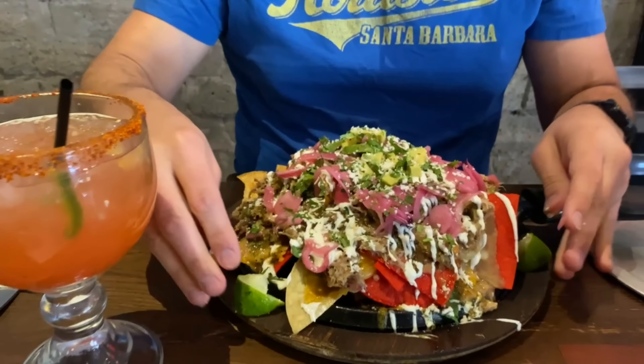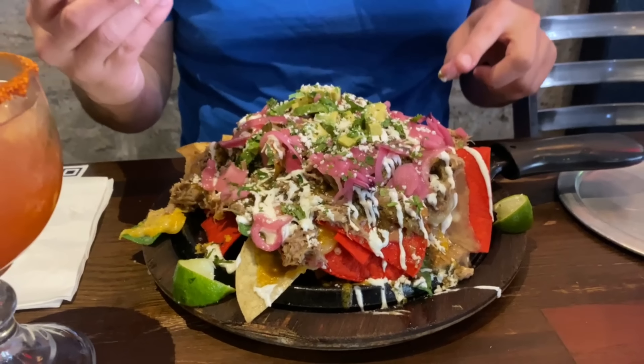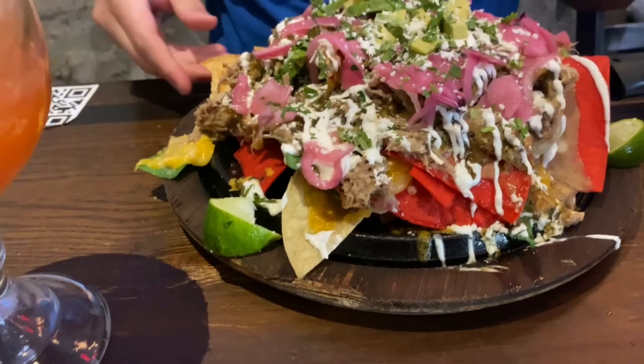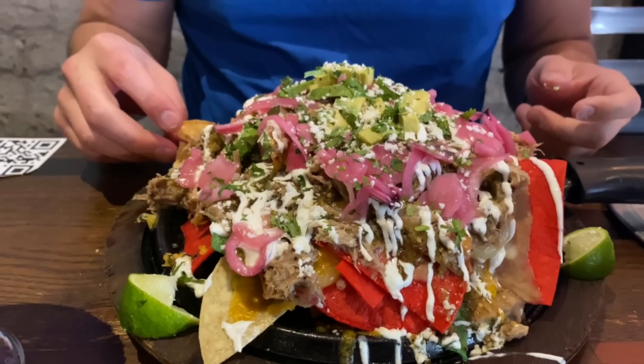This is the pork carnitas. You can see there is melted cheese — whereas the chicken tinga had more of a cheese sauce style. Check out this pork, how juicy it is — you can even see a little bit of crispiness to it. Pork carnitas is always so good. It's got avocado, sour cream, onions, and cilantro. I also see refried beans on there. That meat is delicious — super juicy just like you could already see. The chips are nice and crispy right now, so we're going to power through before they get soggy.